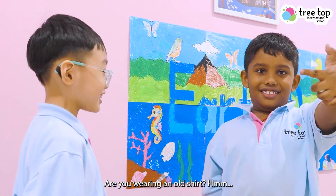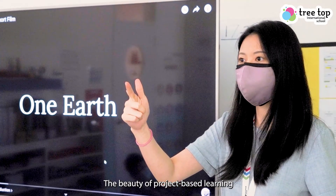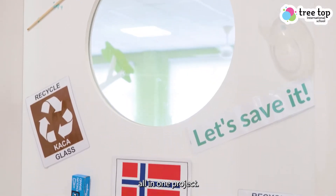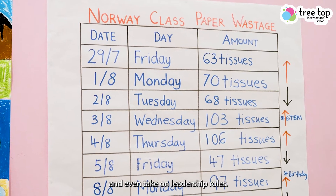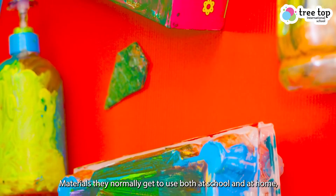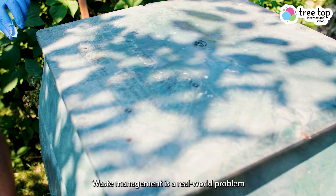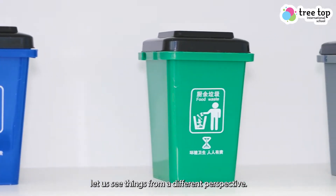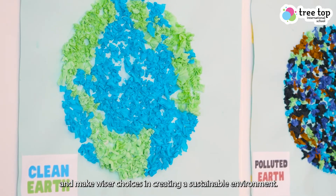Are you wearing an old shirt? The beauty of project-based learning is that we get to integrate all types of skills — in arts, maths, science, literacy — all in one project. It's an effective way to get students engaged and even take on leadership roles. We started the project by exploring various materials through a scavenger hunt, materials they normally use both at school and at home. Then things quickly evolved from there. Waste management is a real-world problem, and getting students involved lets us see things from a different perspective. It also empowers them to create self-awareness and make wiser choices in creating a sustainable environment.